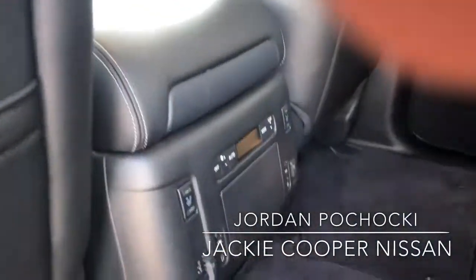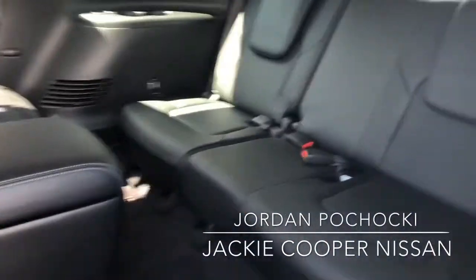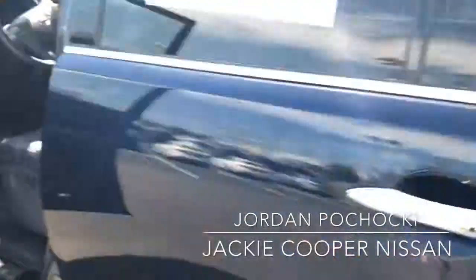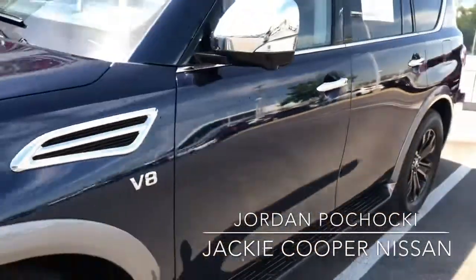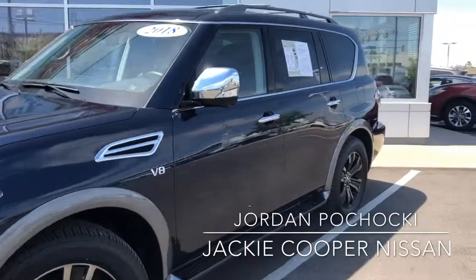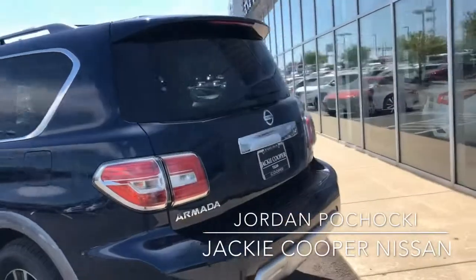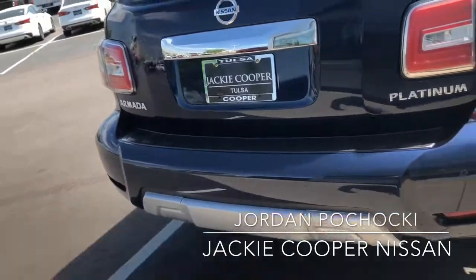All the rear controls, easy access to the third row. It's a clean car, certified pre-owned as well — so 70,000 or 100,000 mile warranty on the powertrain through Nissan, the remainder of the bumper-to-bumper warranty, as well as roadside assistance for the duration of the warranty. The hitch is under that cover.